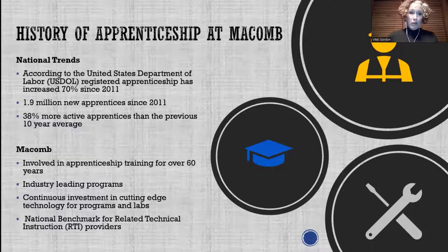Apprenticeship is really growing — we've increased 70% since 2011 across the country, representing 1.9 million new apprentices and 38% more active apprentices than the previous 10-year average. We work very closely with local employers to tune those skill sets. We design the related instruction certificate specifically to meet the needs of their apprenticeship, and we also have those baseline certificate programs so employers can find candidates with a very similar skillset.